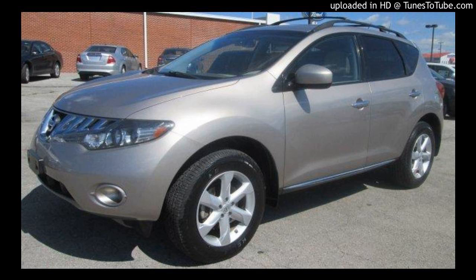It only has 66,000 miles. Is that a crossover, a sport utility, a minivan sort of? What do they call those things? I think Nissan considers this an SUV — I could be wrong.